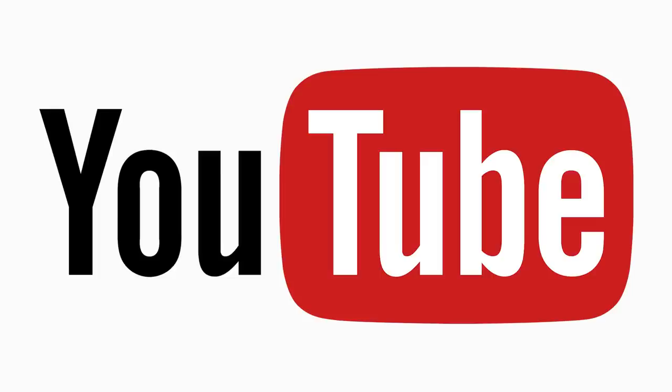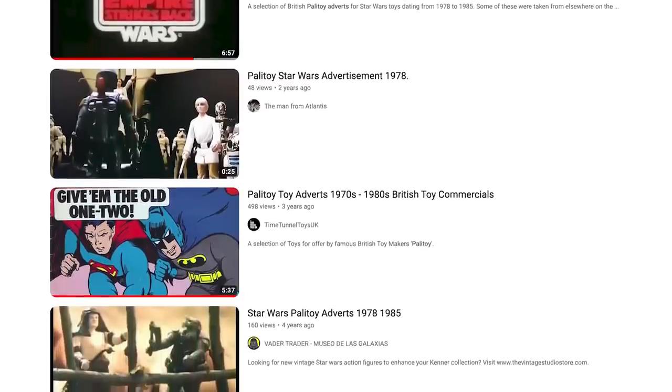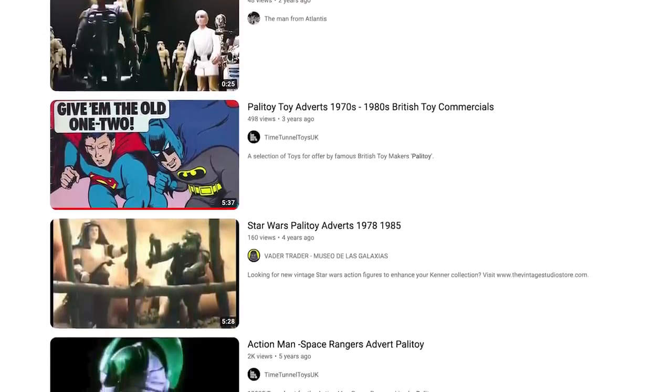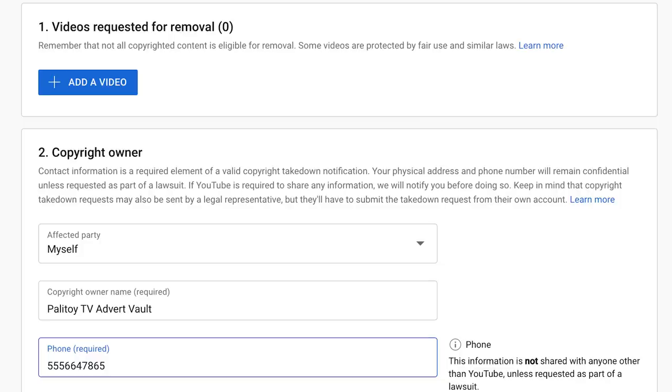Other content creators will all be granted access to use these commercials in their own videos, but I would ask that if anyone sees another channel simply re-uploading the standalone adverts and monetising them without creating any other original content for a broader video, please report this back to me and I'll file the relevant YouTube copyright claim. To put it simply, if the community is going to come together to fund this project, then other parties should not be able to simply steal the adverts, re-upload them, and gain ad revenue from views on their channel.